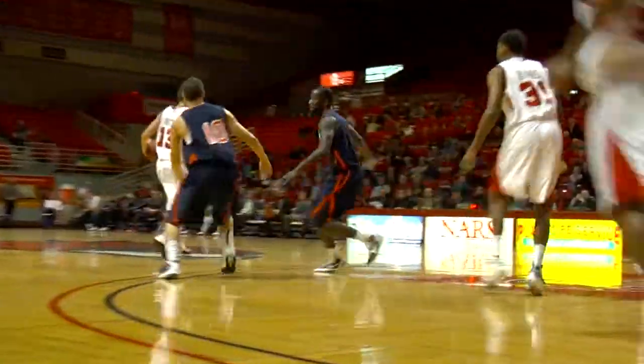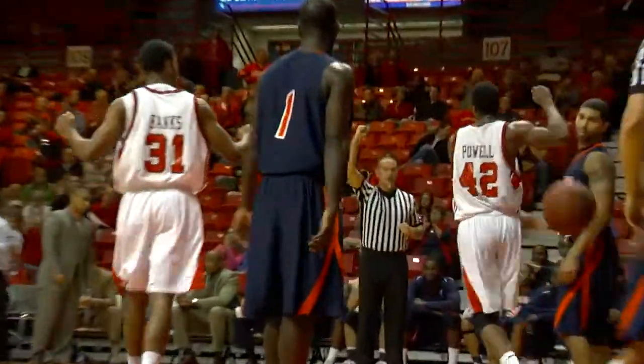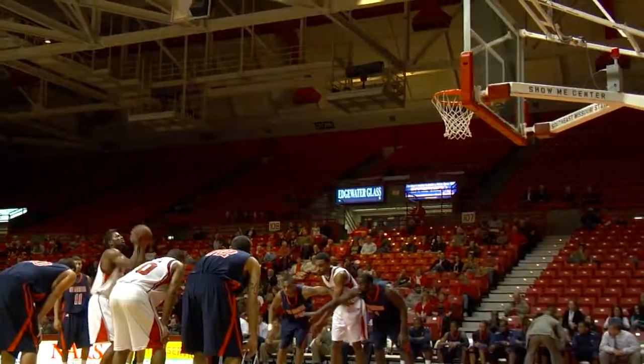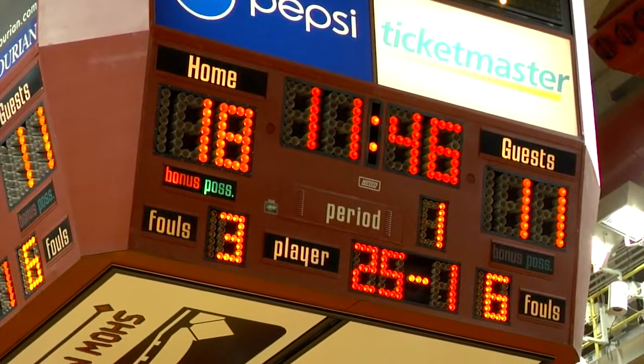Has the ball on the right sideline. Tough matchup against the 6'6" Mike Leibow. Nice feed to Powell, he finishes. Through tonight is Mr. Charles Sanders, Leon Powell. He finishes the three-point play.